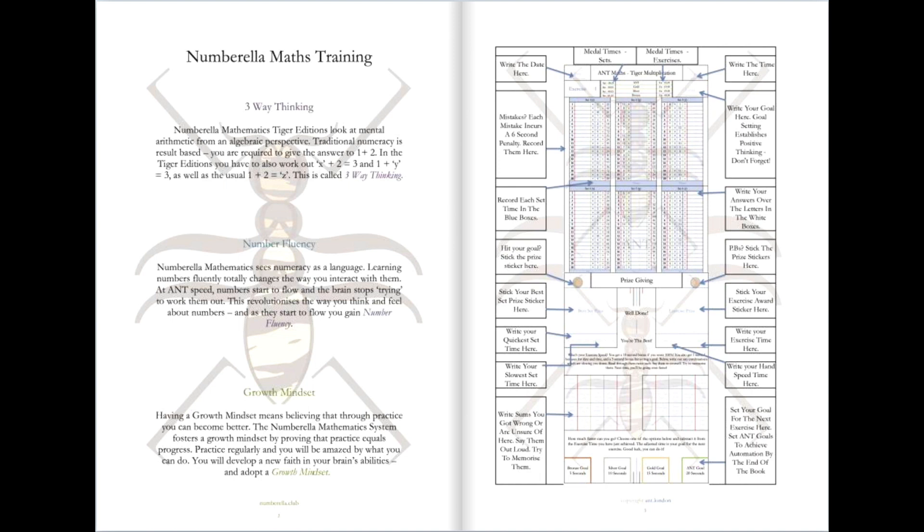Breaking the mould, if you like, of the way that most kids learn to think — which is 1 plus 2 equals something — is really, really important to prepare them for this transition into algebra and more complex maths. So three-way thinking is a really important part of what the Numbrella Brain Training Series does.